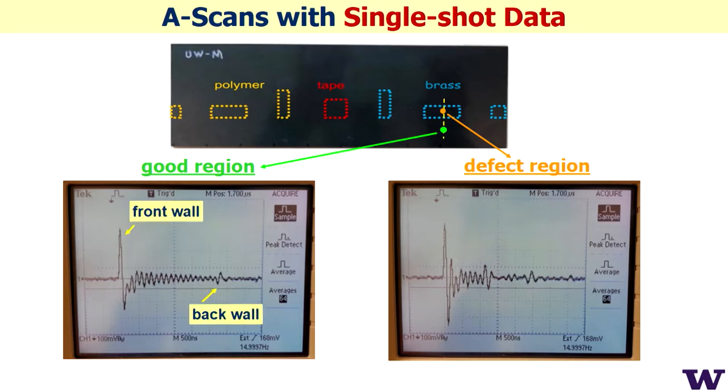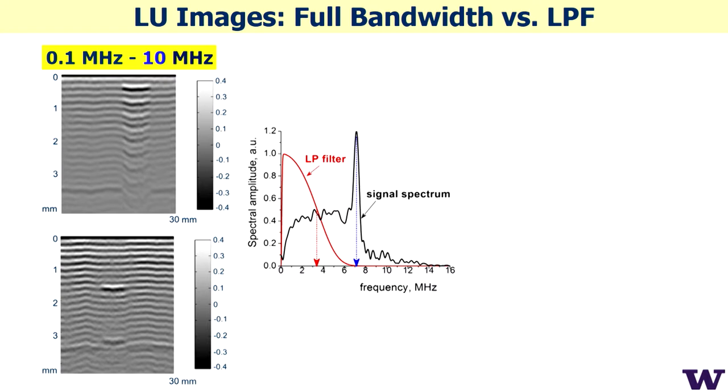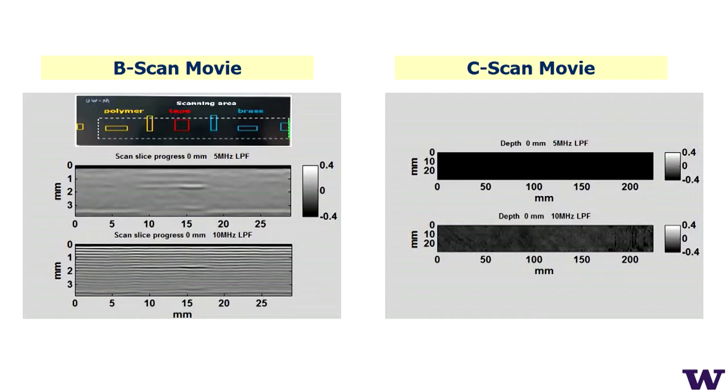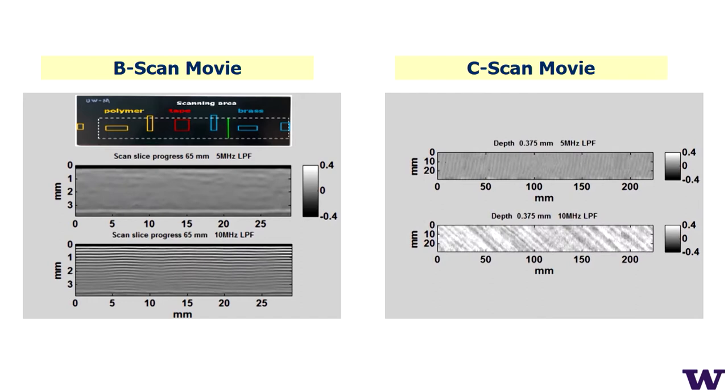Example signals from test samples show the front wall, back wall, defects, and regular ply structure. A 2D image clearly shows defects and all layers inside the structure. If you are not interested in the regular layer structure, you can filter it out to see only defects — all from the same recorded data without re-scanning. Real-time C-scans from the top show all layers at different bandwidths of 5 and 10 MHz.